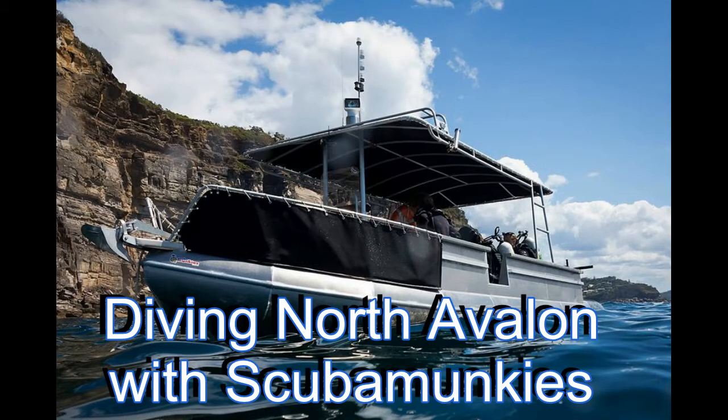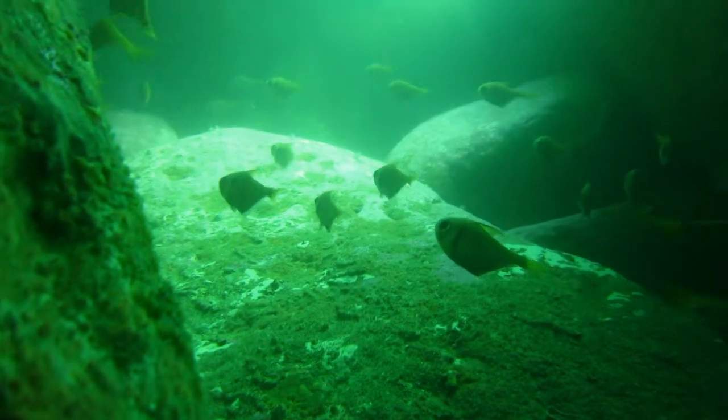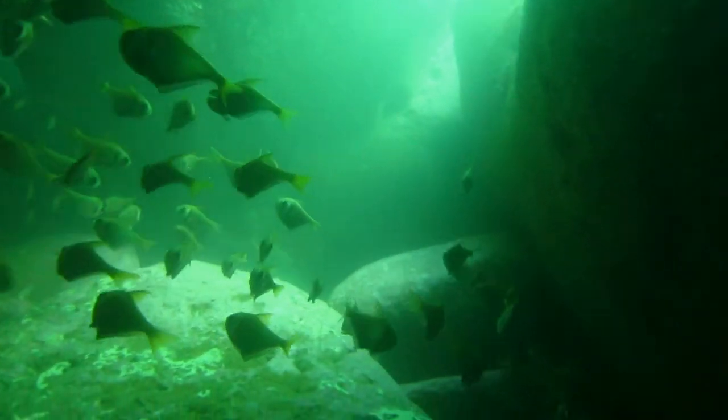Just two days before Christmas and here we are diving North Avalon with Matt at Scooter Monkeys. It was a rough day — two meter swells and quite big surges down below, as you can see in the cavern here.